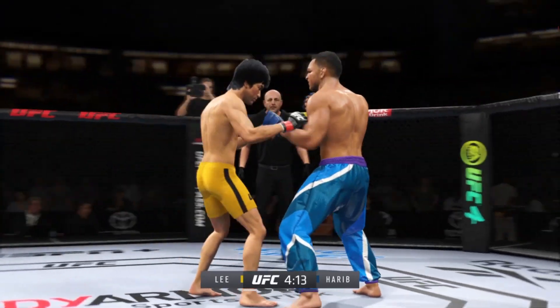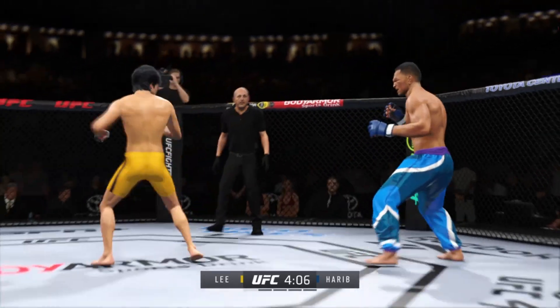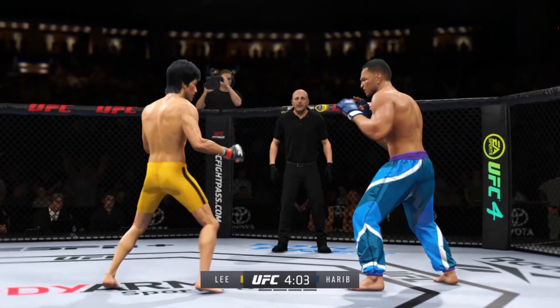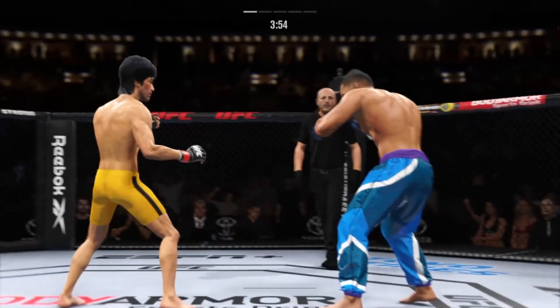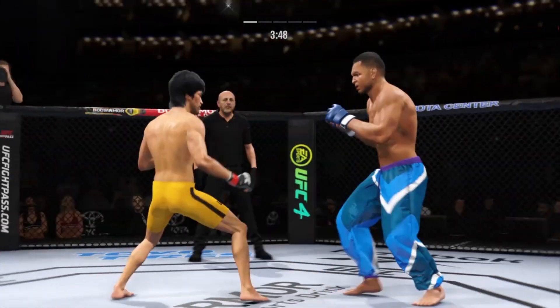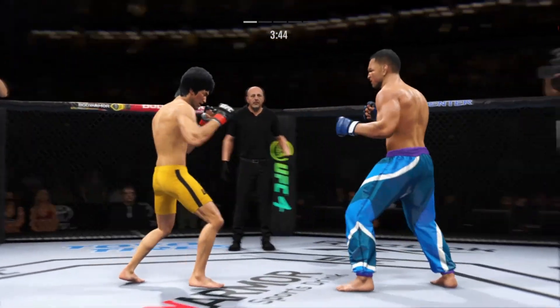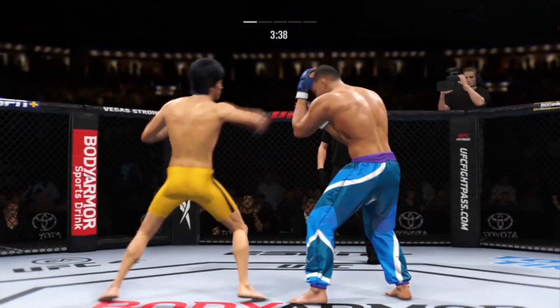Perhaps a sign of things to come as he lands a kick there — a nice kick landed, a couple of Superman punches. Look at him working and trying to shut the liver down. He continues to work the body to great effect. Another kick landed there by Lee. Watch that strike.